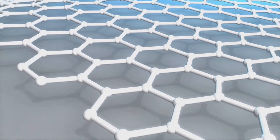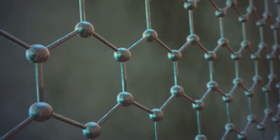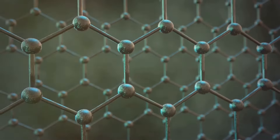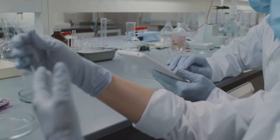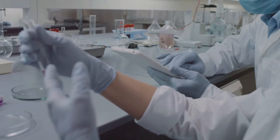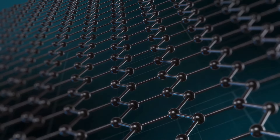Graphene exhibits exceptional properties such as high electrical and thermal conductivity, mechanical strength, and flexibility, making it a highly researched material in nanotechnology and material science.